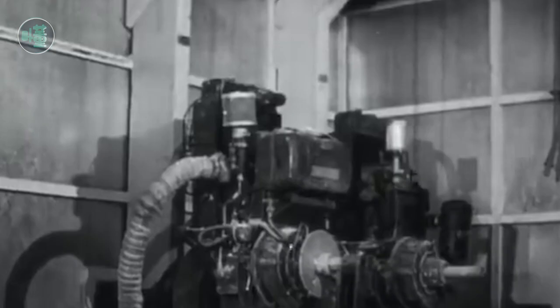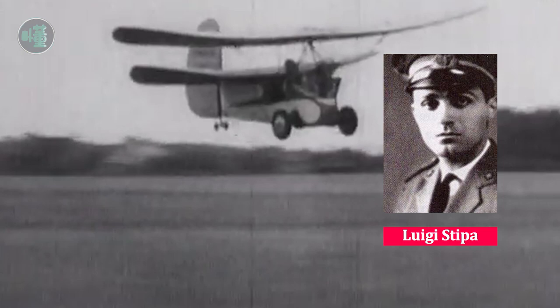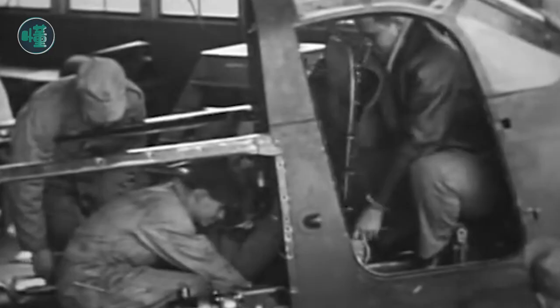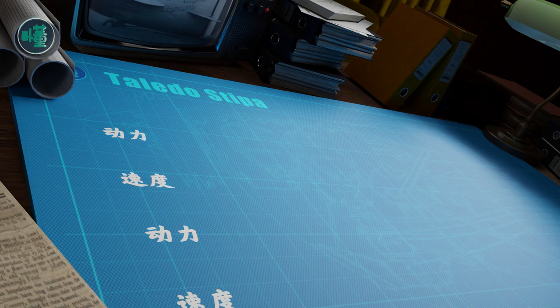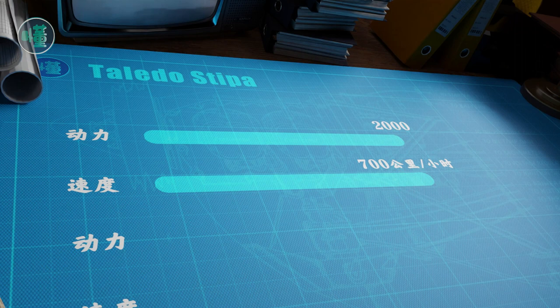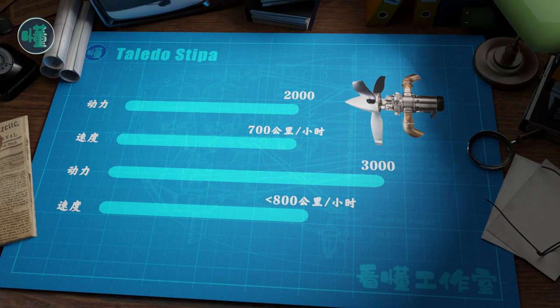In the early 1930s, as the internal combustion engine continued to evolve, Luigi Stipa — an engineer at Caproni Aerotec in Italy — was keenly aware that aircraft development had reached a bottleneck. Although engine power was increasing, the increase in flight speed was really limited. When power increased from 1,000 to 2,000 HP, getting close to 700 km/h was not too difficult. However, pushing from 2,000 to 3,000 HP, it was impossible to break 800 km/h. The engine clearly felt out of power.